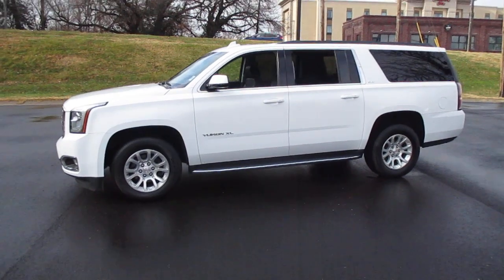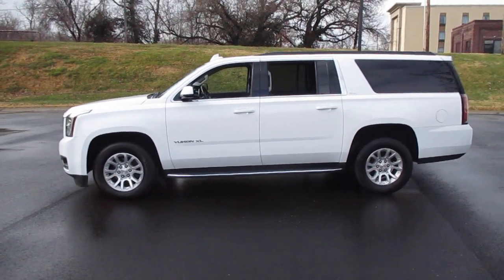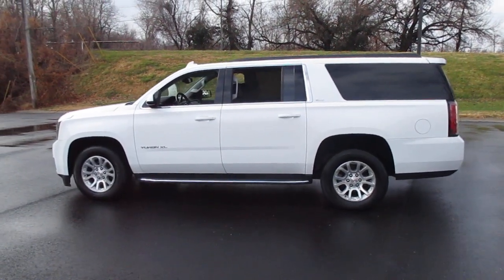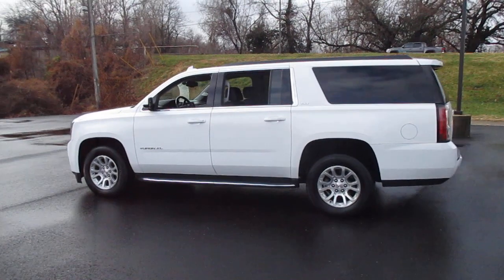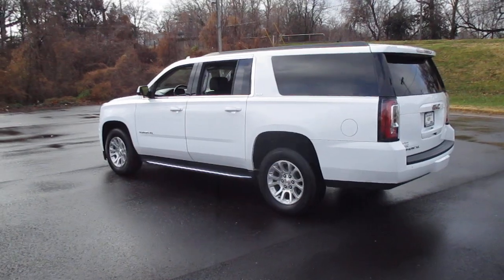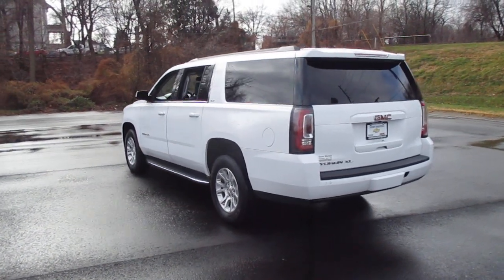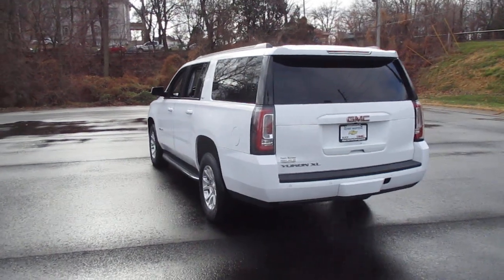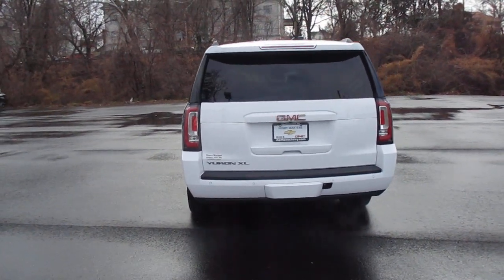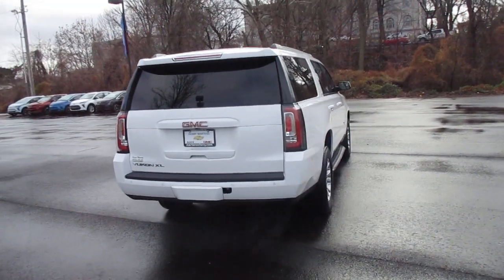Includes a 5.3 liter V8 engine, leather interior, heated and vented driver and front passenger seats, heated steering wheel, heated second row bucket seats, power adjustable pedals, sunroof, and driver memory seat.